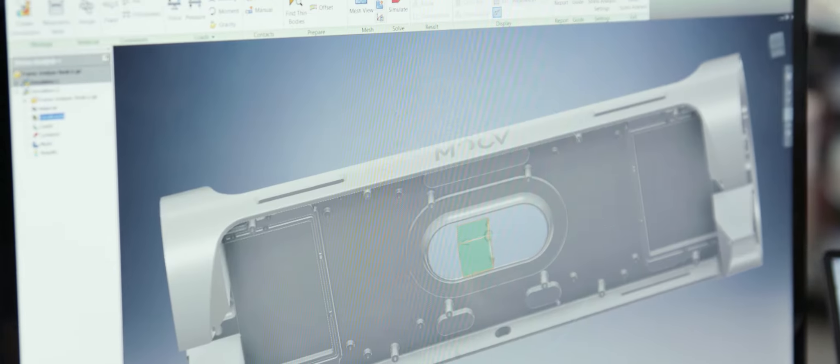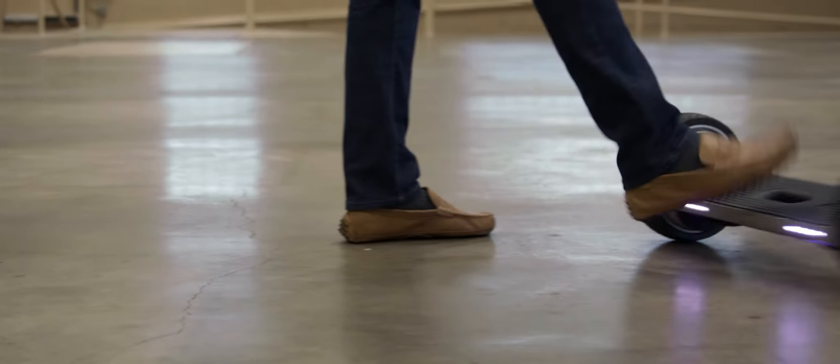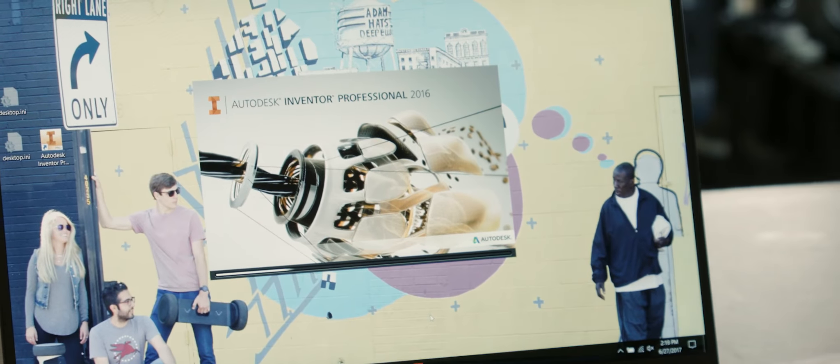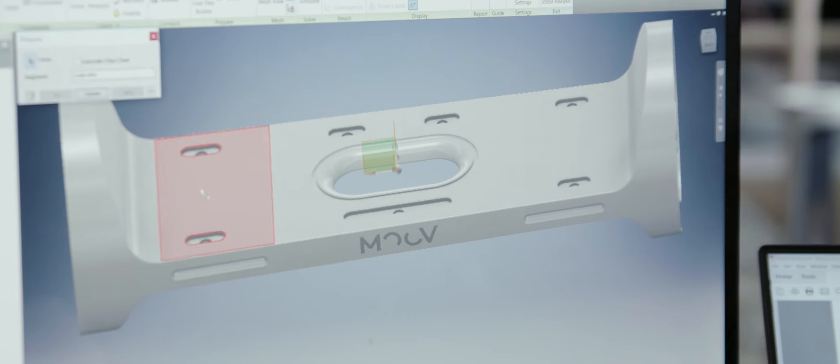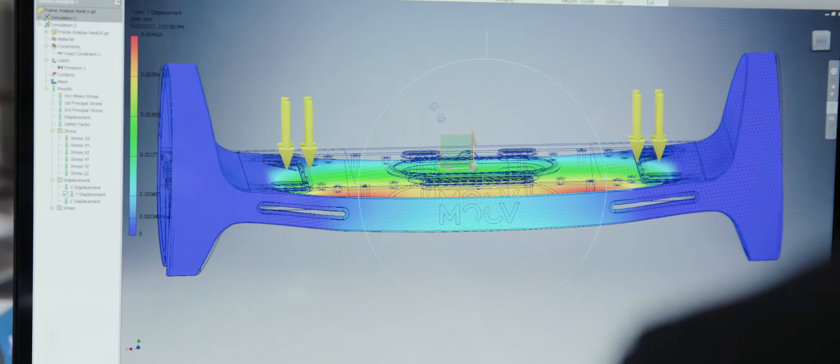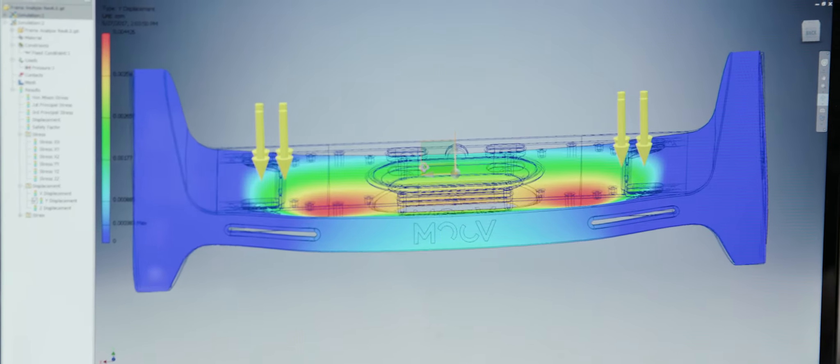One of the main challenges we faced that Inventor really helped us with was where do we put our force sensors? We tried placing the sensors in many different areas, and at the end of the day we just couldn't detect the amount of force we wanted to. We found the right spot using the stress analysis tool in Inventor. It allowed us to simulate the rider's weight on the product, and from there we could see what the most advantageous spots for the sensors were.